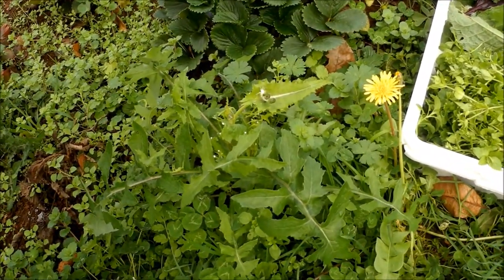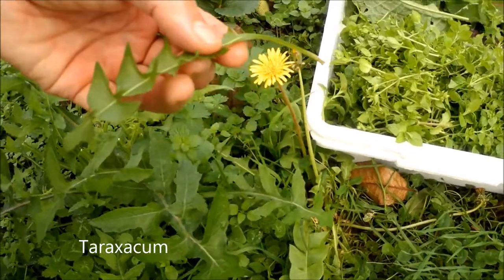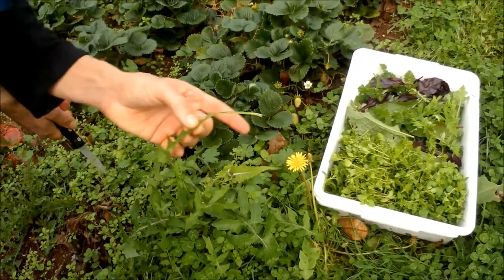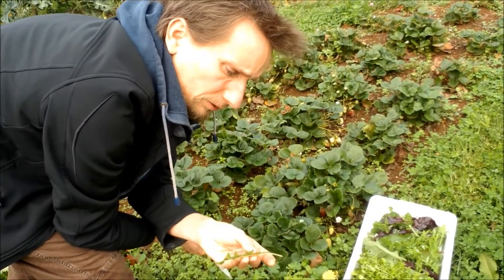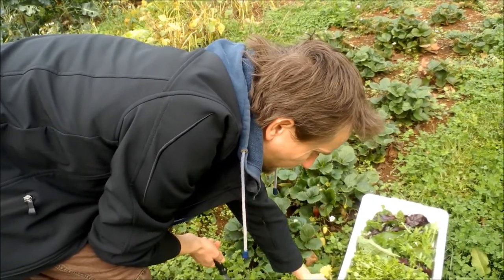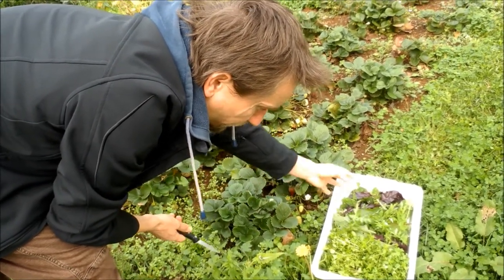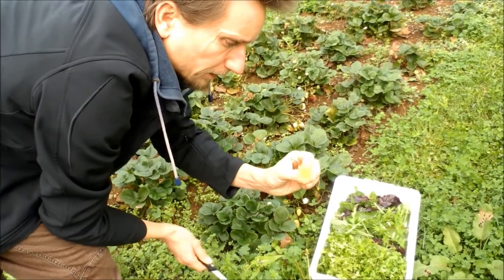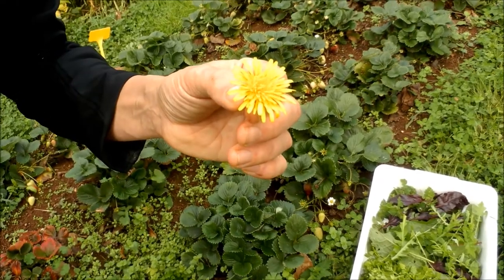Another nice thing is dandelion — you can see the leaves here. The leaves are often quite bitter, and they are less bitter before it starts flowering. You can always try if it's too bitter for salad or not. This one is just flowering, so it's okay. You can pick some of the leaves — I always just pick the younger, fresher ones.